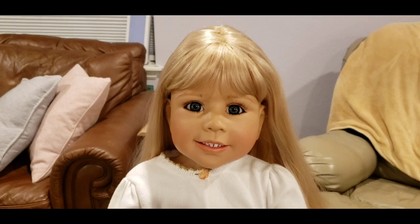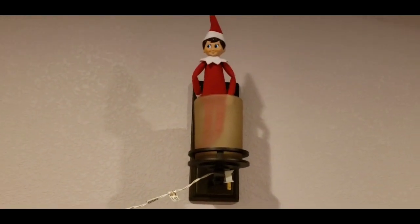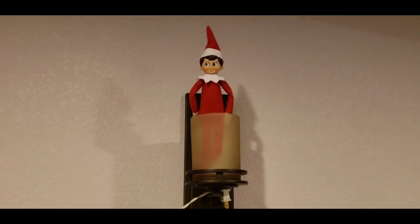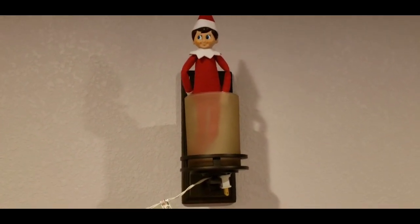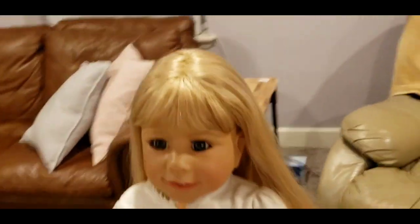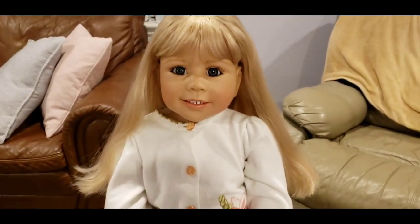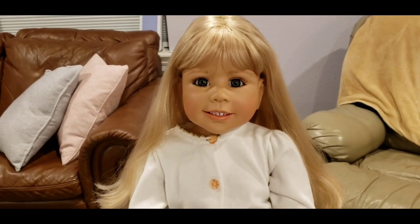Before we go, we really wanted to show you our elf on the shelf! Here he is — if you didn't know, his name is Red. Because it is December, in any video we film I like to show him. He's just sitting in his little lamppost — he's so funny, he's a crazy guy! Anyway, thank you all so much for watching, hopefully this didn't give anyone too much of a headache, I really hope you guys enjoyed, and I'll see you all later — bye!